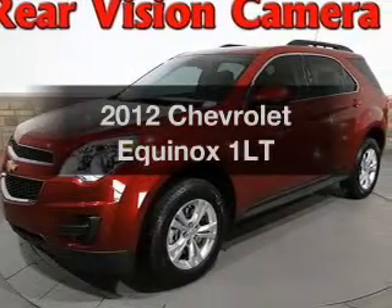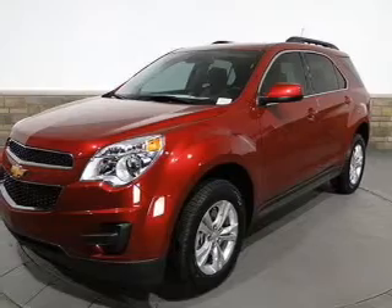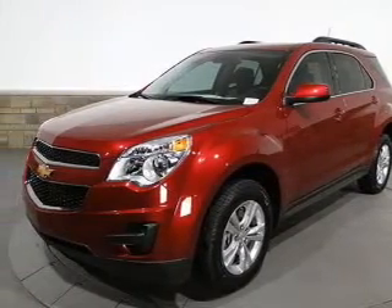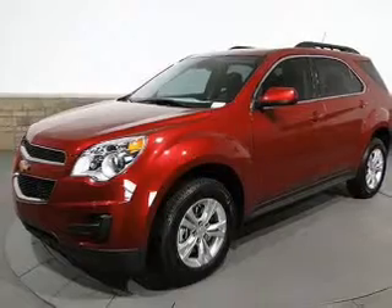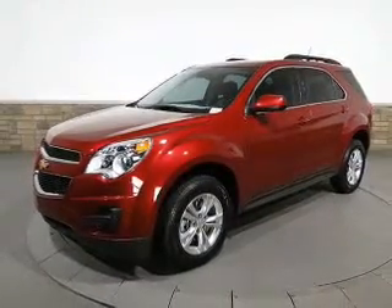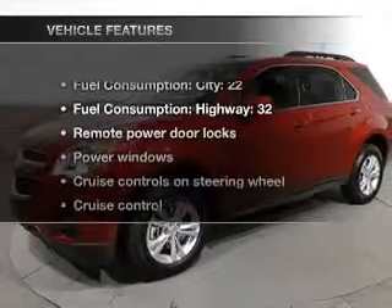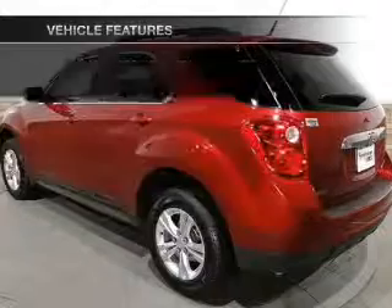Check out this 2012 Chevrolet Equinox. This is the set of wheels you've been looking for, with an efficient four-cylinder engine driven by a six-speed automatic transmission. Brake safely with the anti-lock braking system. Power and reliability are a great combination. This vehicle has both, and with these notable features, you won't want to miss out on the opportunity to own this amazing ride.